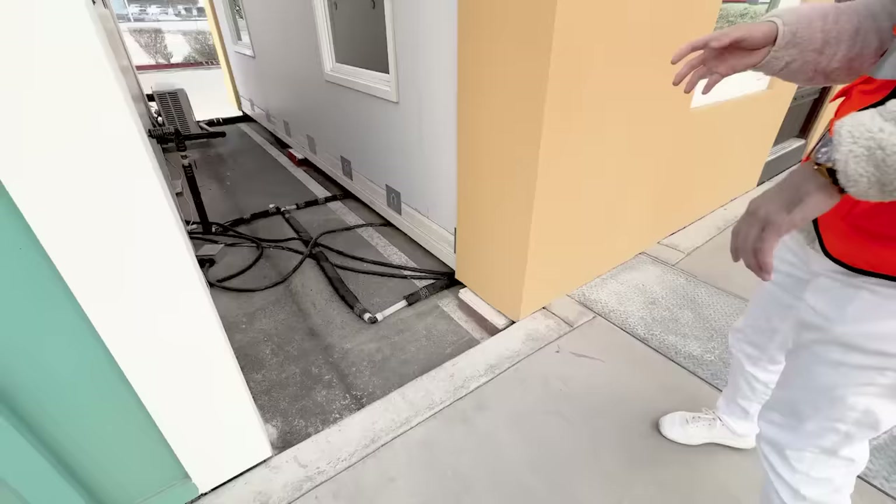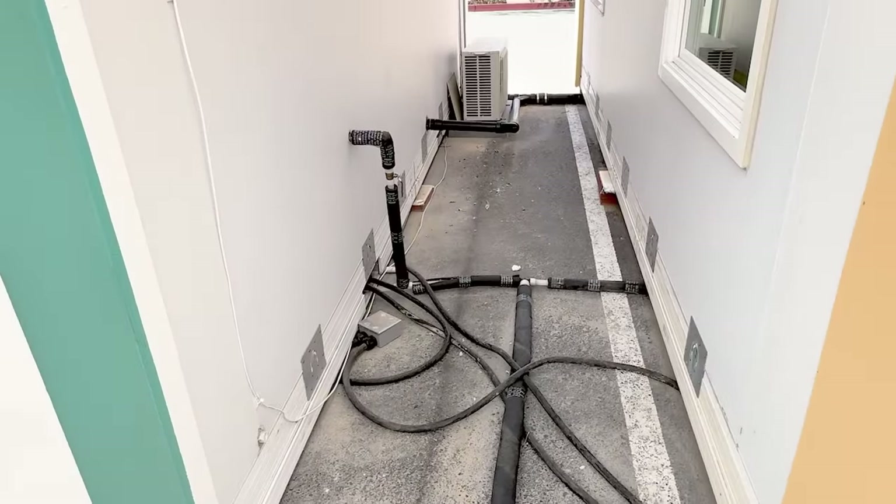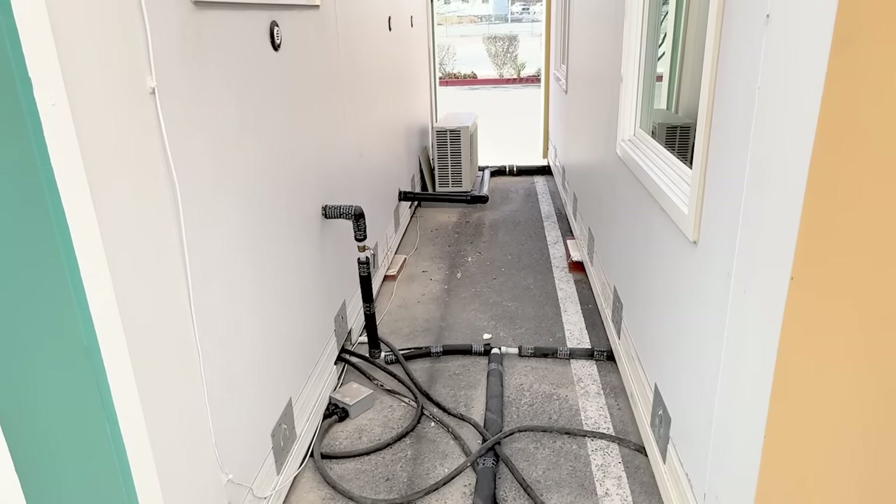All the water connections are on the side of the unit. You've got the clean water inlet there, grey water in the middle, and the three-inch sewer pipe is in the corner — the thicker pipe down there. Just hook that in.